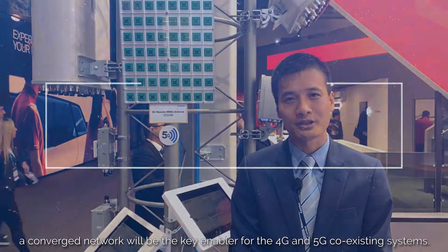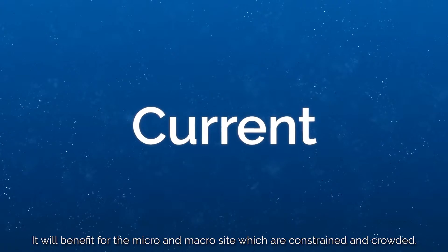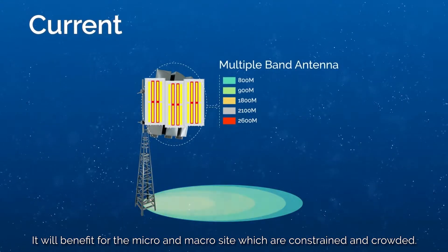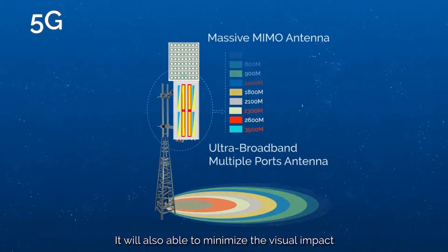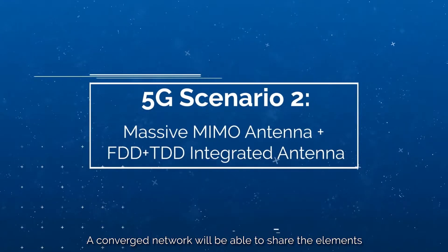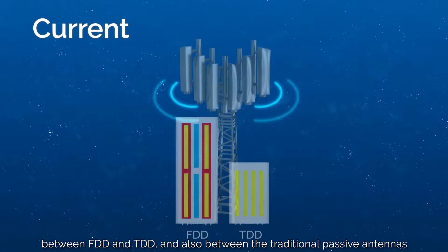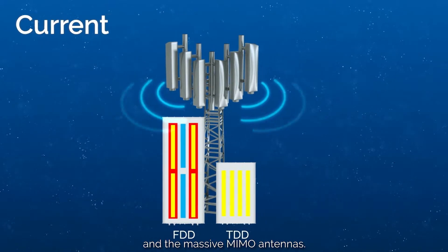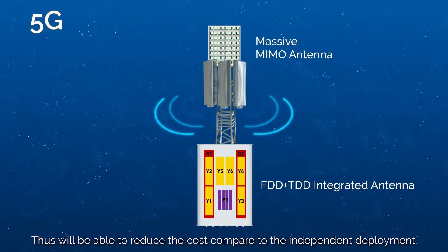To help operators solve the increasing technical and economic challenges, a combination network will be the key enabler for 4G and 5G coexisting systems. It will benefit micro and macro sites which are constrained and crowded. It will also minimize the visual impact and total cost of ownership on the tower-top, and will be able to share elements between FDD and TDD, and also between traditional passive antennas and active antennas, reducing cost compared to independent deployment.